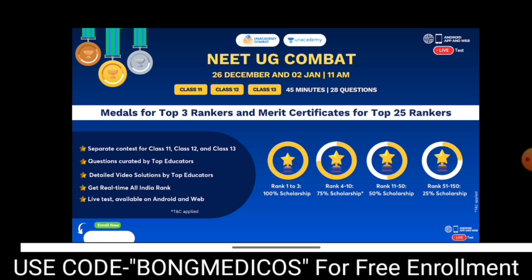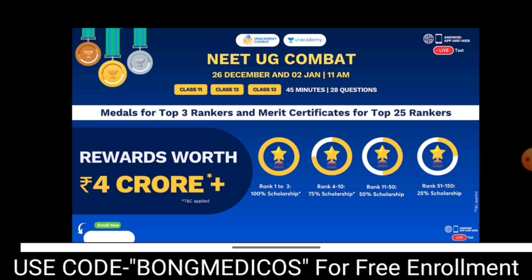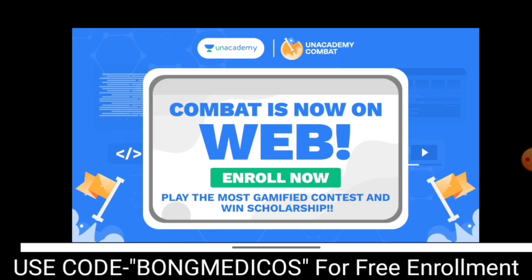The next test is on 2nd January. There are medals for the top 3 rankers, medals for top 25 rankers, and scholarships available. You can see your rank on the screen. Even if you don't have full preparation, you can benefit from the test series. Use the code BONGMEDICOS, analyze through live ranking, and prepare for All India competition. Let's crack it!